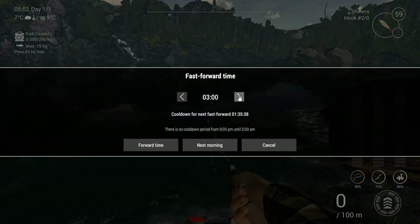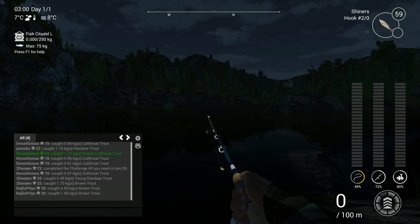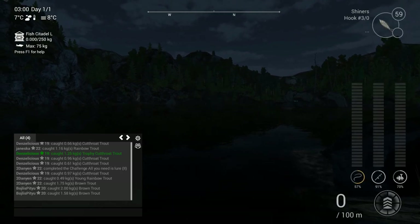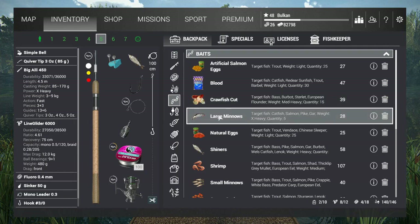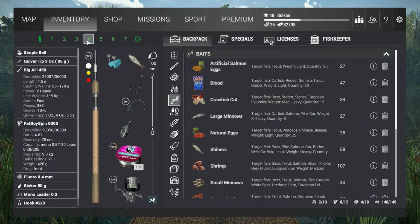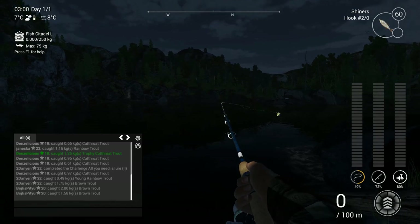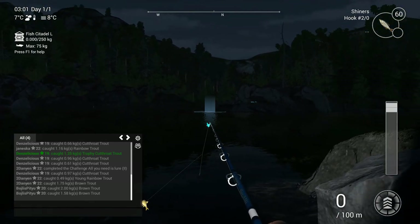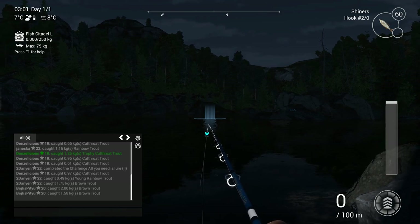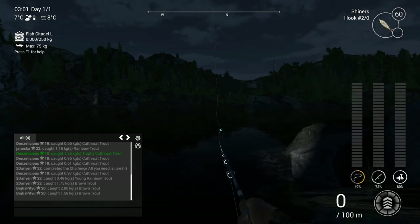I'm going to skip right to the night fishing. After about an hour and a half cooldown, it is night already. I'll change my setup to two different baits: large minnows with a size 3 hook, and shiners with a size 2 hook. Both can land me a unique rainbow trout. I want to cast toward that rock — the very first one that's starting high off the ground — in that direction.